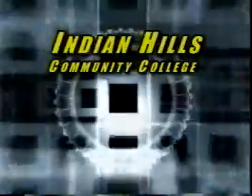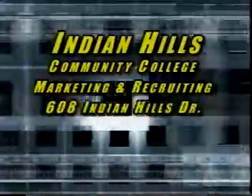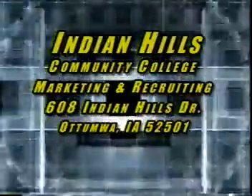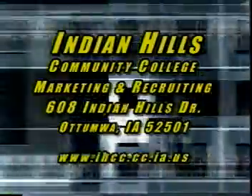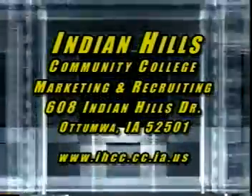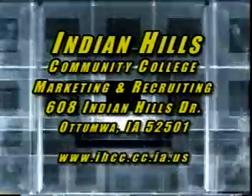To arrange a tour of the college's machine technology department, contact an instructor at 1-800-726-2585, extension 5215. Or write to Indian Hills Community College Marketing and Recruiting, 608 Indian Hills Drive, Ottumwa, Iowa 52501. You can also check us out on the web at www.ihcc.cc.ia.us.